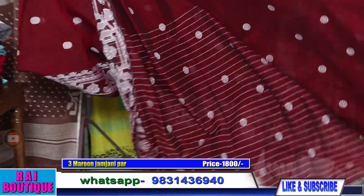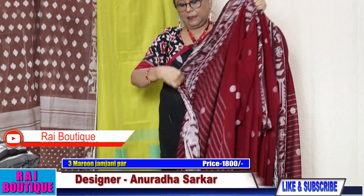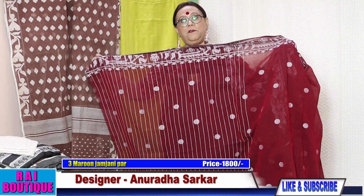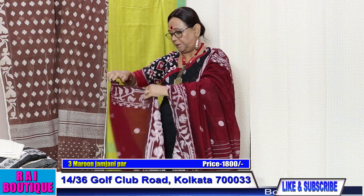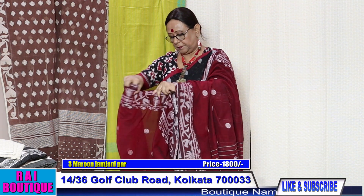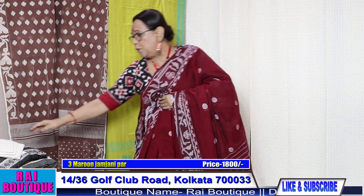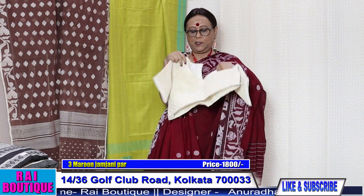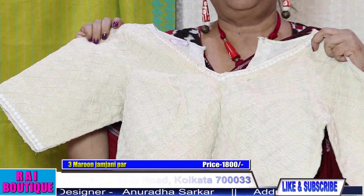They are very easy to maintain — you don't have to starch them. This is the blouse piece; every saree has a blouse piece. But we can also wear it with this type of blouse — it will look very nice.